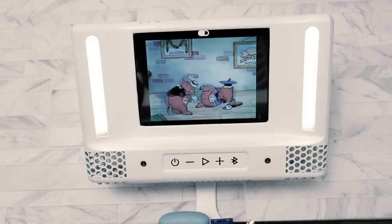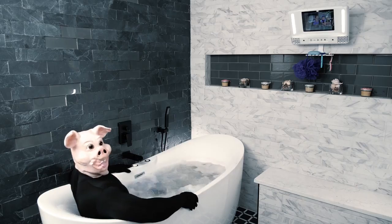And why wouldn't it be? BlueV is the best shower gadget ever. Back us now so we can make this cool gadget come to life. Thank you, Sarah.